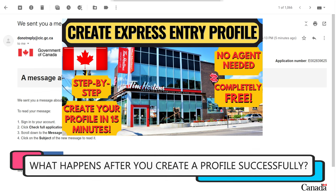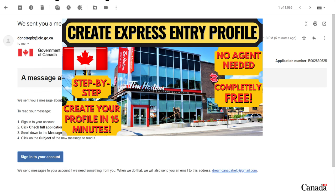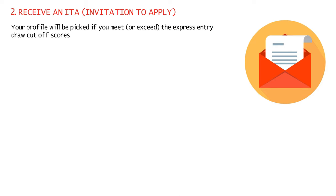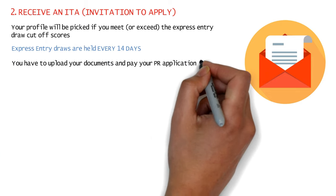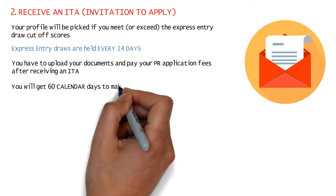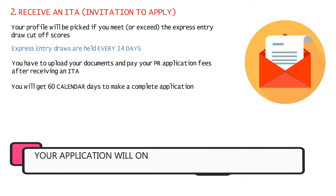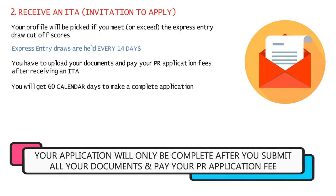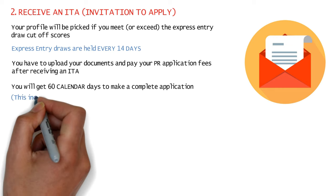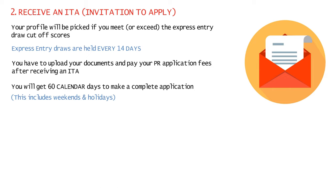After you create an Express Entry account and enter all your details, your profile will be picked and you'll receive an ITA — an Invitation to Apply — if you meet or exceed the Express Entry draw cutoff, with draws held every two weeks. Getting an ITA means you'll have the opportunity to upload all your documents and pay your fees for permanent residence. You'll get 60 calendar days after receiving an ITA to submit a complete application, and note that these are calendar days — not business days — so weekends and holidays are included.